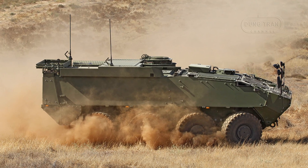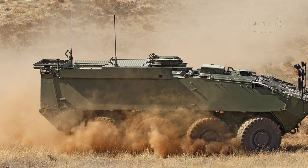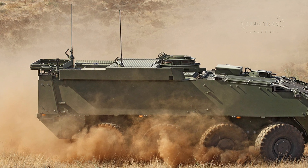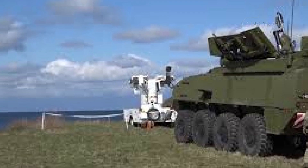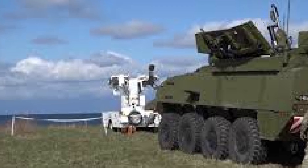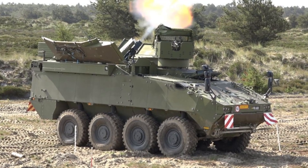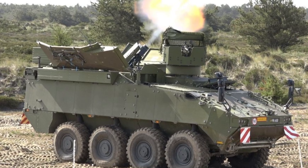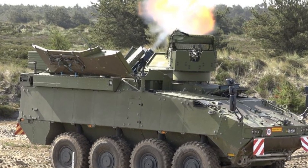Deliveries kicked off with a ceremonial handover of initial Piranha 5s on May 17, 2017, in Kreuzlingen, Switzerland, followed by pre-series testing to refine integration. The Cardom-10 variant entered service in late 2019, with the full fleet rollout extending through 2023, a schedule occasionally delayed by supply chain hiccups but ultimately met. Organized into platoons of four mortar carriers, each supported by command and ammunition vehicles, the system underwent extensive trials across western Denmark's ranges, validating its mobility, firing accuracy, and crew ergonomics.